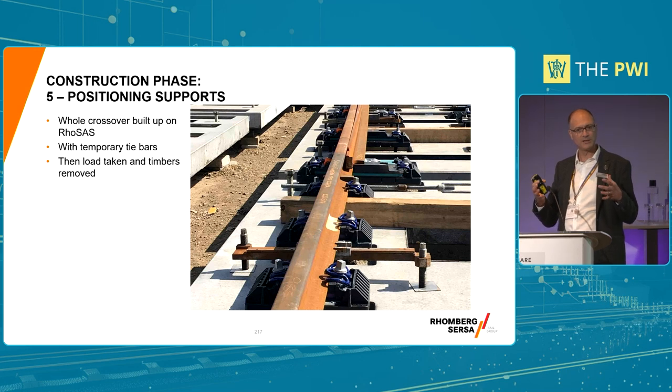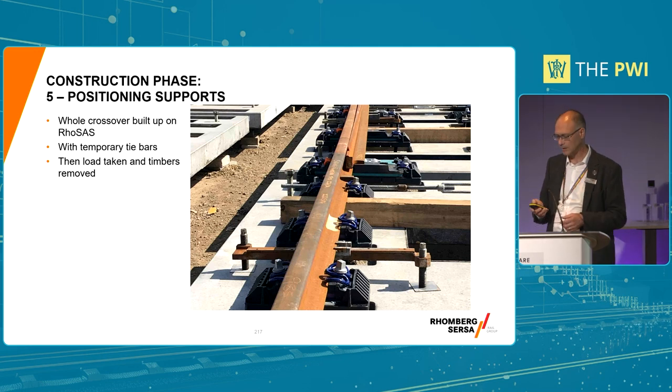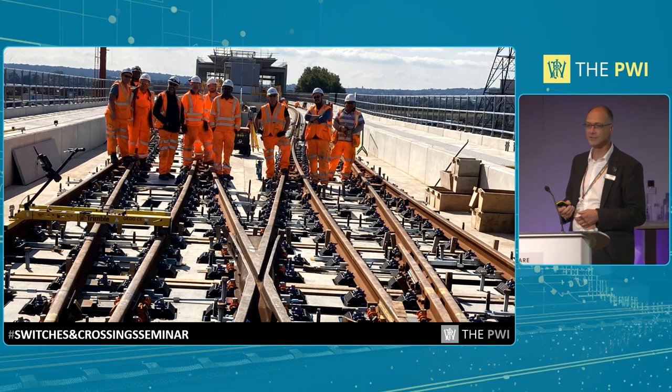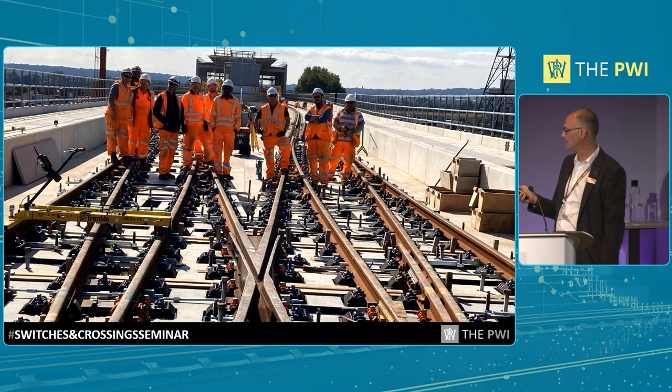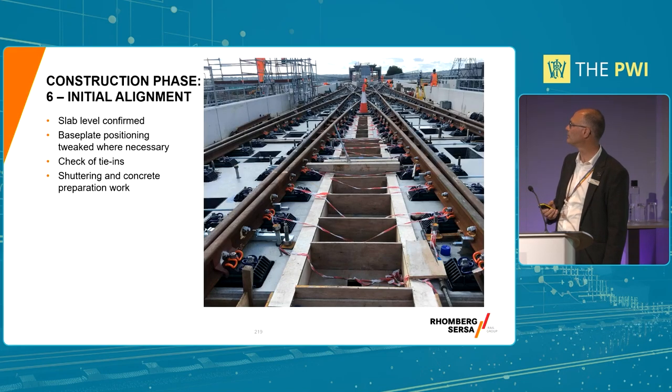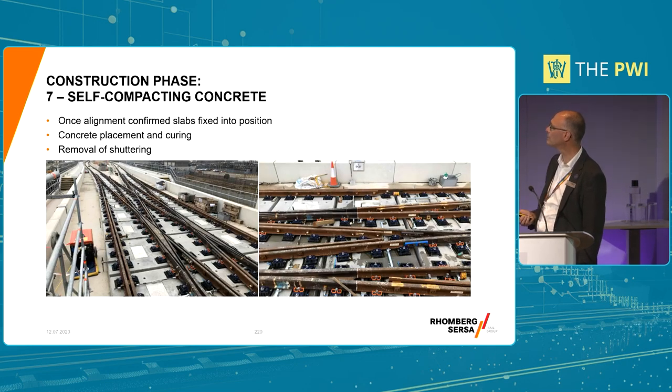We were concerned that there could be settlement of the viaduct deck once we poured the concrete to fix the slabs. That was the beauty of having a two-step process - if there was any deflection of the bridge deck with the weight of the concrete being poured, we still had a chance to do a final adjustment. The concrete's now been poured - you can see the white sections are the shear keys filled. It gets a lot tidier at that point and you can just focus on the rails and a final check.